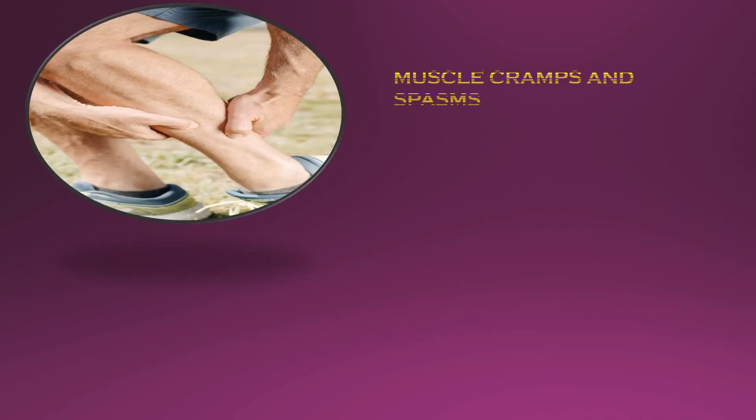The hallmark symptoms of calcium deficiency are muscle cramps and spasms. Calcium helps muscles contract and relax. Muscles lacking calcium can no longer maintain their normal tone, which then leads to aches, cramps, and muscle weakness.